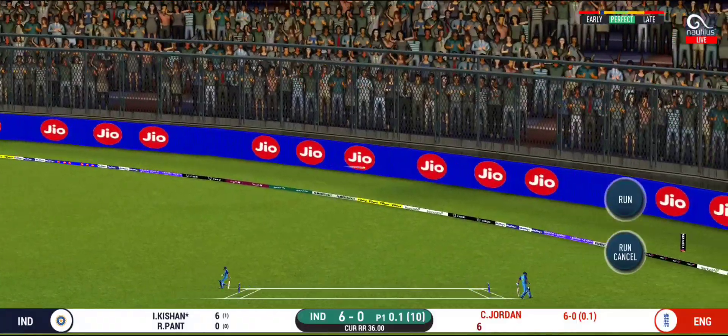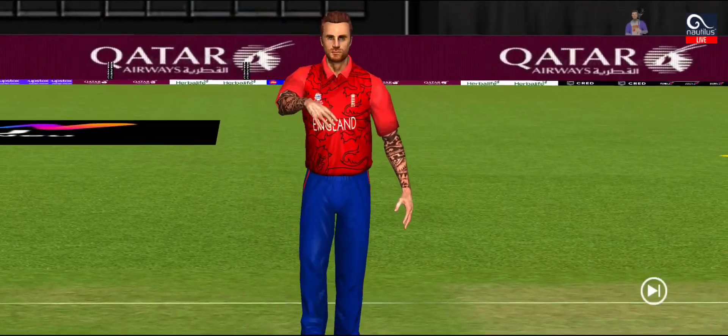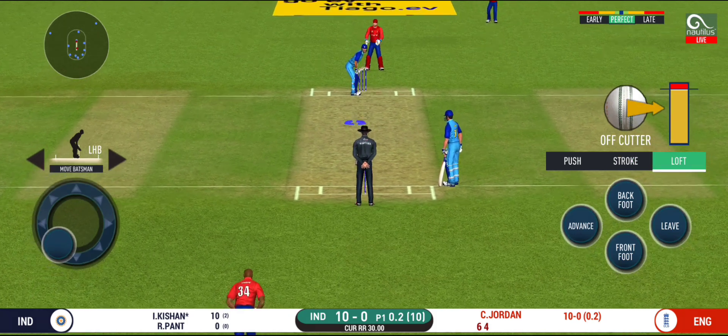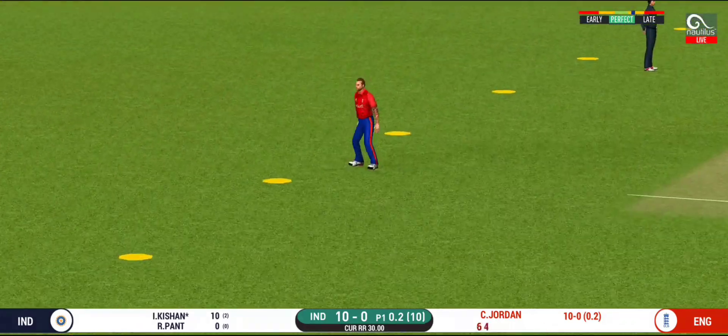That is in the air and in the gap as well. He seems to have carried his form from the last match. What a catch by the fielder!